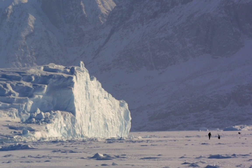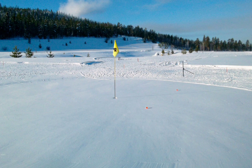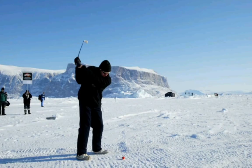People are still playing ice golf. Uummannaq, Greenland, 600 kilometers — 373 miles — north of the Arctic Circle, offers one of the most extreme and spectacular ice golf courses on Earth.